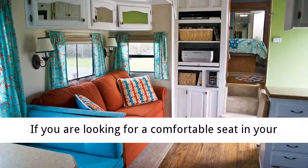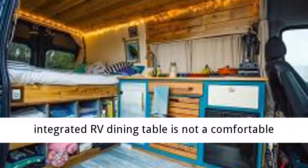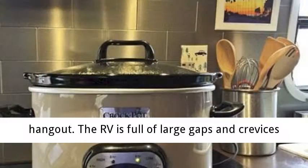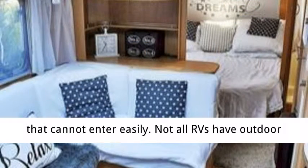If you are looking for a comfortable seat in your RV, you may have found, like me, that an integrated RV dining table is not a comfortable place to enjoy a quiet night during a family hangout. The RV is full of large gaps and crevices that cannot enter easily. Not all RVs have outdoor step lights.